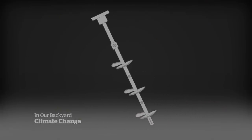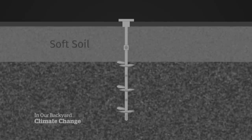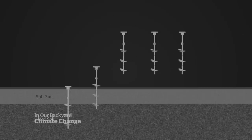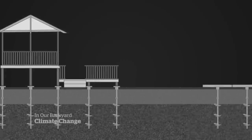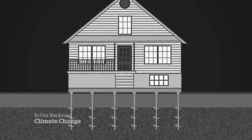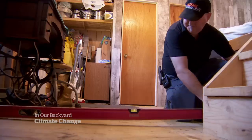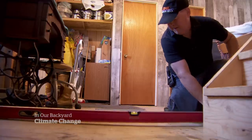Helical piles are steel posts with a helix on the end of them. They're driven deep into the ground to stabilize and support structures above, like decks, walkways, wharves, and as an alternative foundation for homes. They are being used increasingly to shore up structures anchored in soil affected by climate change, but the job has to be done properly.